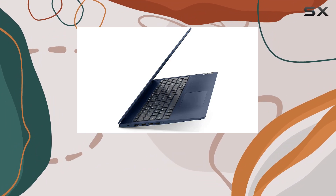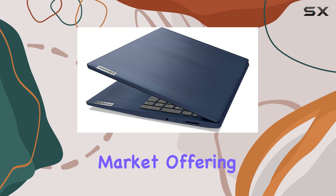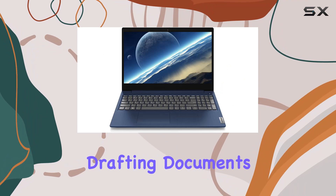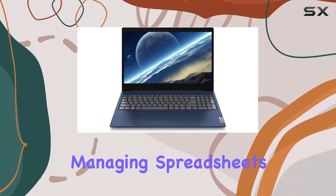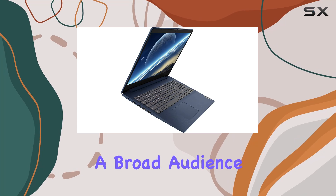All in all, the Lenovo IdeaPad 3 is a strong contender in the budget laptop market, offering a solid mix of performance, connectivity, and portability. Whether you're drafting documents, managing spreadsheets, or just surfing the web, this laptop checks most boxes for a broad audience.